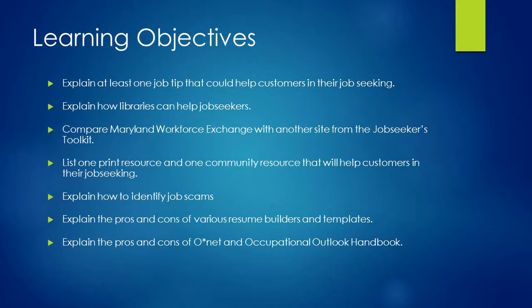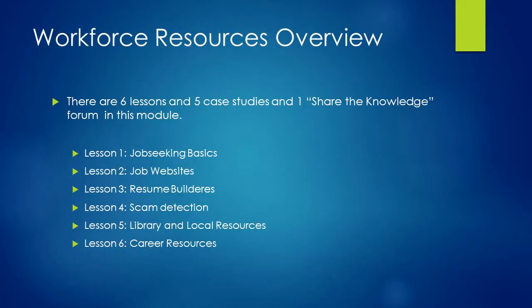Additionally, we will list one print resource and one community resource that will help customers in their job seeking, explain how to identify job scams, explain the pros and cons of various resume builders and templates, and explain the pros and cons of O-Net and the Occupational Outlook Handbook. There are six lessons, five case studies, and one Share the Knowledge forum in this module.